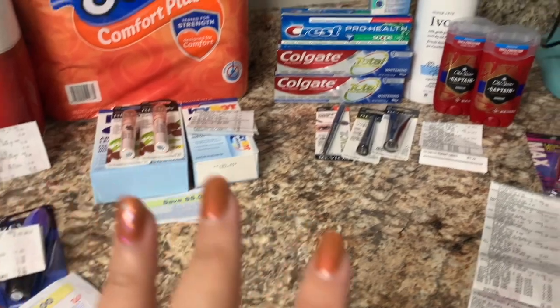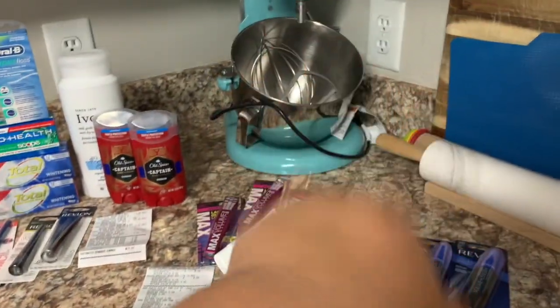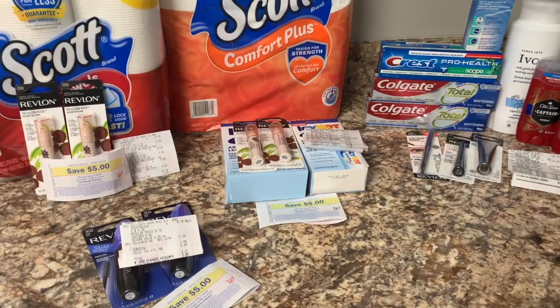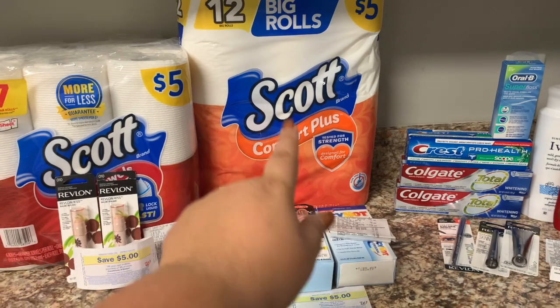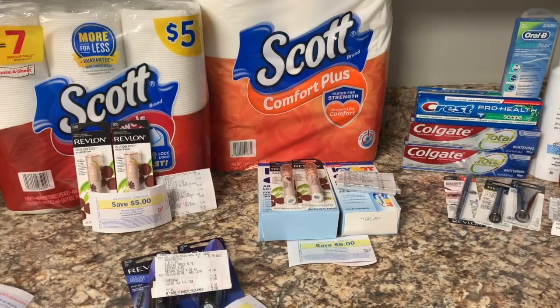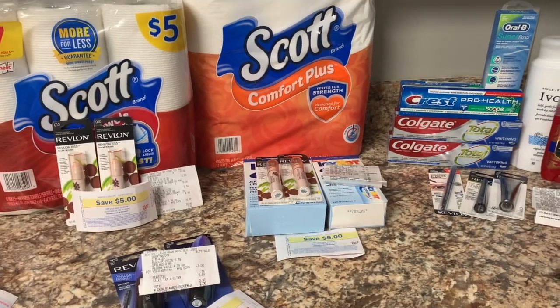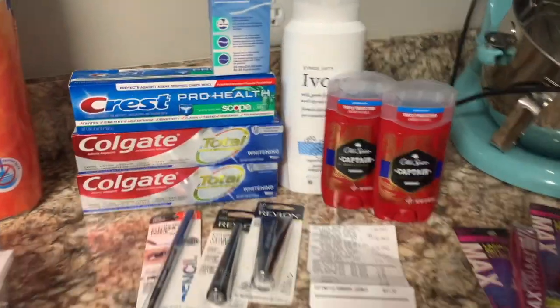We're doing our breakdown a little different today because we had some chaos at Walgreens. We're in the kitchen. I'm going to show you how I was able to get all this stuff plus two more for about seven bucks — not a bad deal, though I did have to go through a lot to get here.